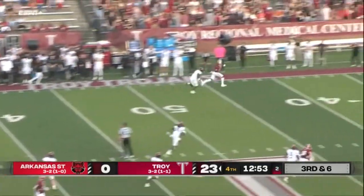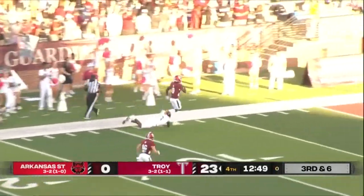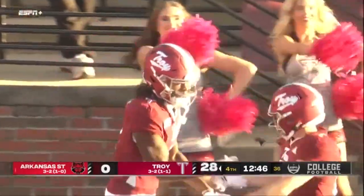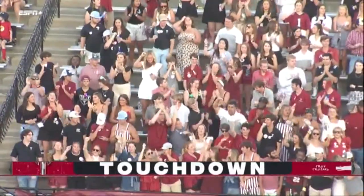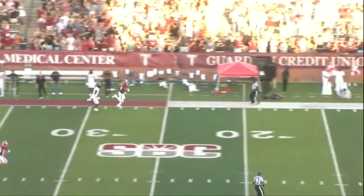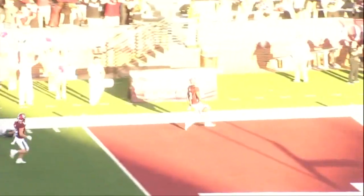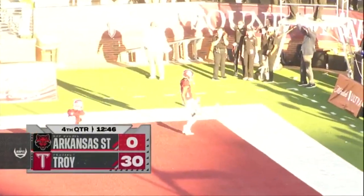Watson with a little pump fake — he's got a man wide open — it's caught by Lewis, and he will take it to the house. It's now a four-score game. Here's the latest touchdown pass by Gunnar Watson in his career, and Lewis takes it down the sidelines.